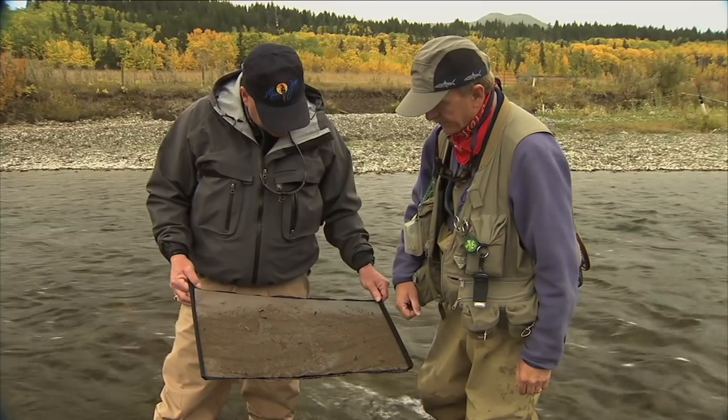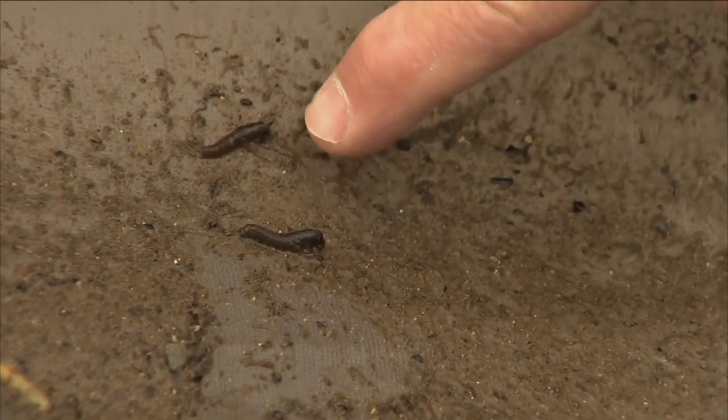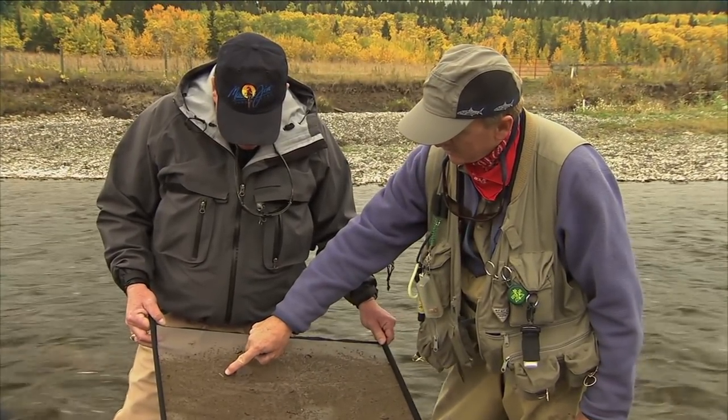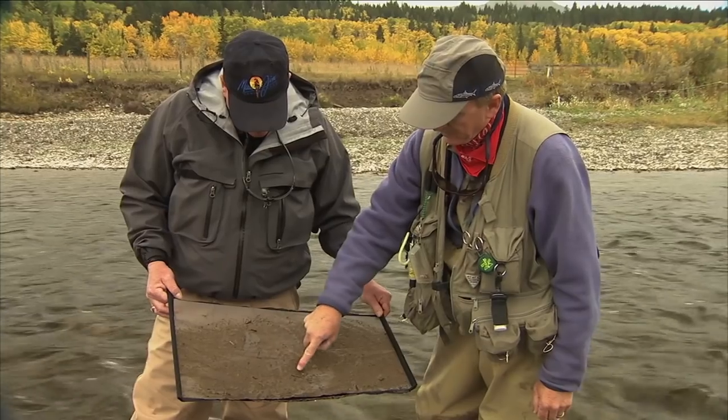Lots of things here to imitate — big too. There are some interesting things here. Got a couple of caddis larvae here, some hydropsyche caddis — they're net-spinning caddis. There's a little golden stonefly here that's just shed its skin, which is kind of neat; you don't see that very often. And here we've got a large golden stonefly nymph right here — he's a big boy.